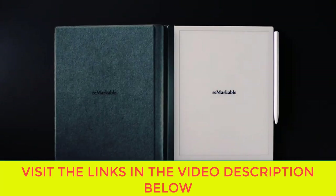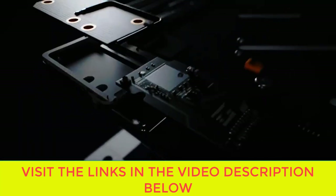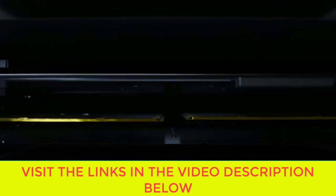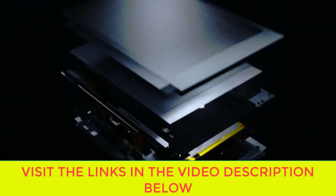At just 4.7 millimeters, reMarkable 2 is the world's thinnest tablet. All your notes are organized and accessible — keep all your handwritten notes, to-do lists, PDFs, ebooks, and sketches organized and in one place.